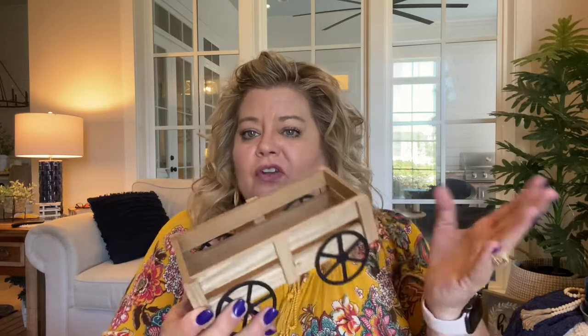Another thing they had that I thought was cute — this is going to be for fall and for Christmas probably — this cute little wagon trailer. It was $5, and it'd be cute with some little pumpkins inside sitting on your fireplace mantel or on a side table. Really cute.